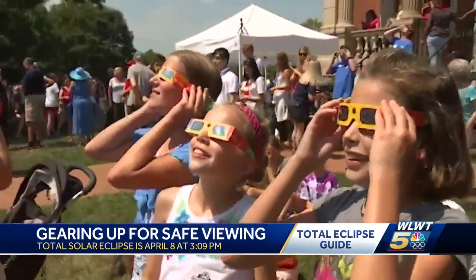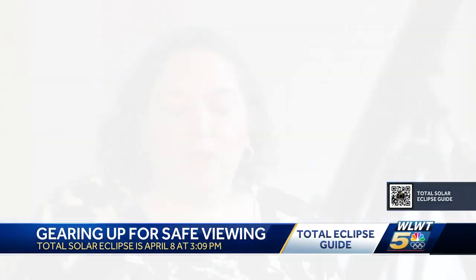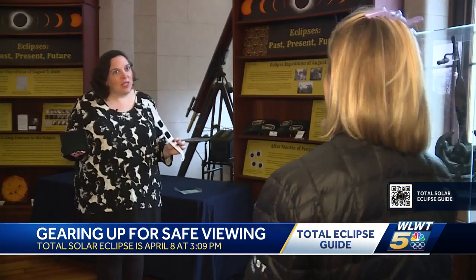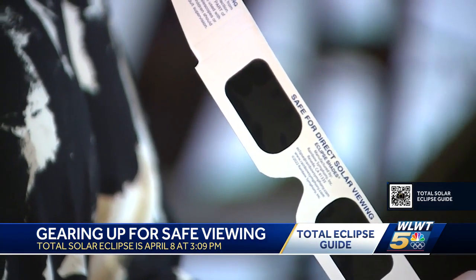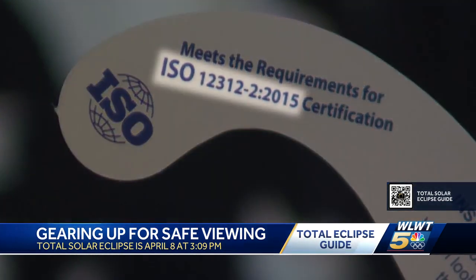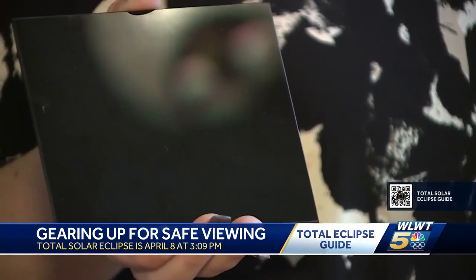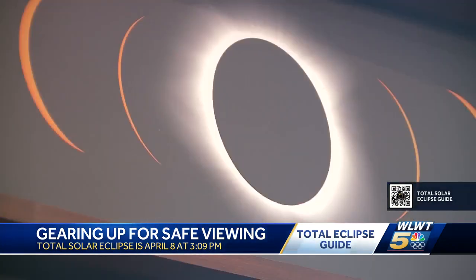It's a free show in the sky, but for safe viewing you'll need to spend a few extra bucks — and do it soon. Cannot recommend strongly enough that if you're going to be looking at the eclipse, you need to have safe solar equipment. You can't look directly at the sun or even use sunglasses. Anna Heyman with the Cincinnati Observatory recommends two options: solar eclipse glasses, which must be certified with ISO 12312-2, or welder glass — number 14 specifically.